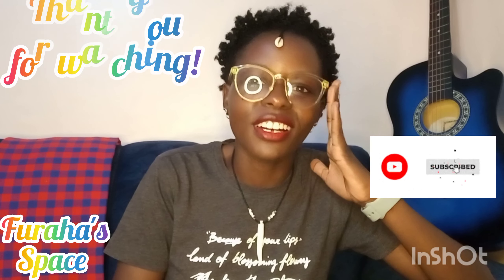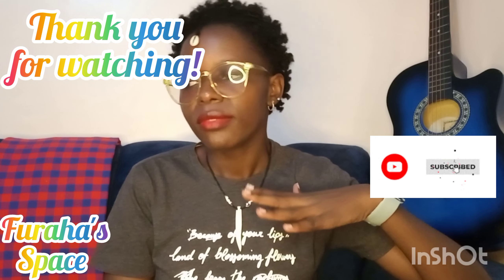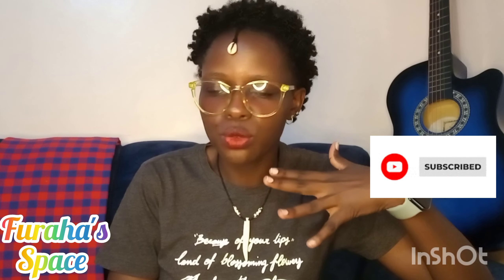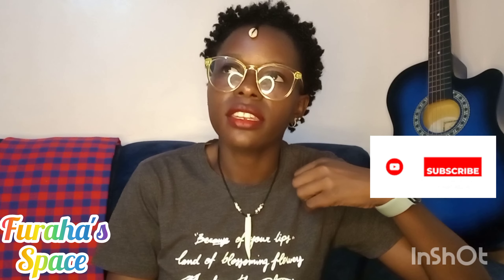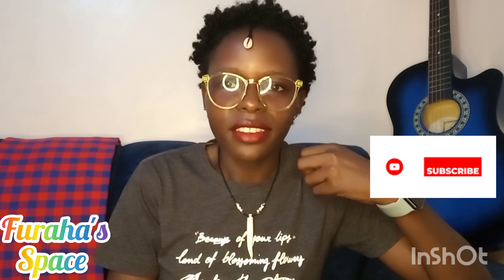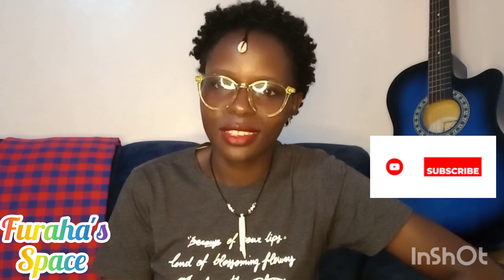I think I'll stop there for now. I've had fun and I hope you've learned something from this video. This should be part four or part five. I'm going to be doing another video right now to do another part of the Swahili learning lesson, and we will keep going and keep going.